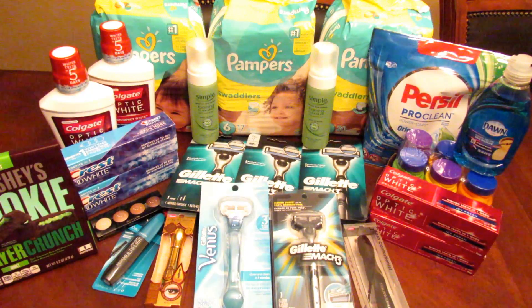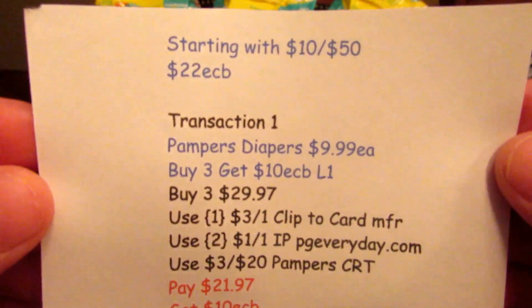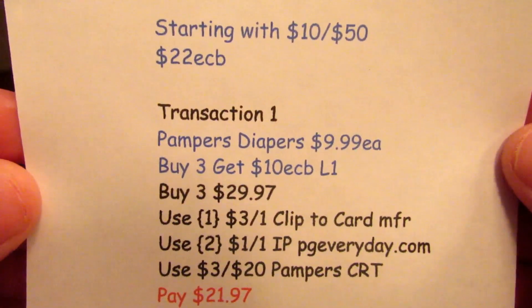So with that being said, I did two transactions on the first card and I had a $10 off $50. I keep getting those weekly, so I'll use them. I started out with my first card with 22 ECBs and the $10 off $50.